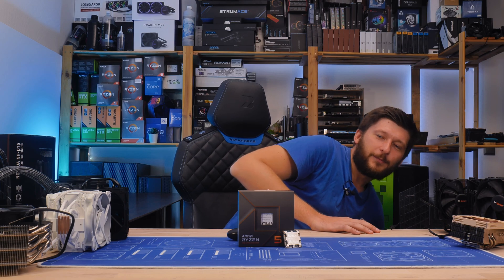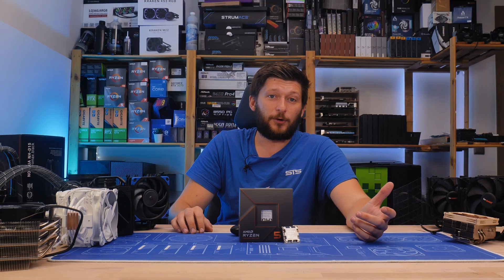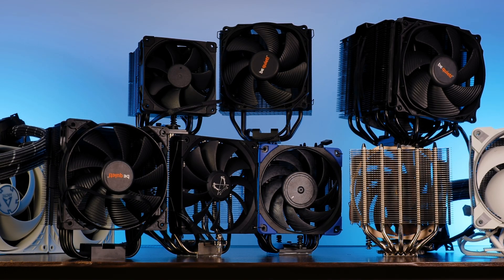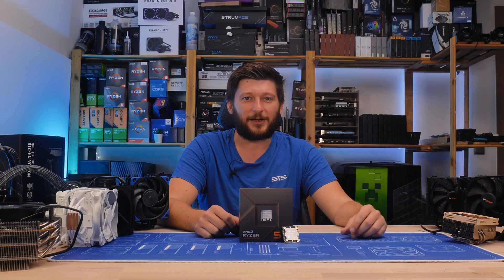At some point I kind of forgot my favorite cooler, the Noctua U12A — poor guy was standing on the floor. But now you know what you need to keep a 7600X cool. I hope you enjoyed the video. We also have a Discord server that's filling up well — links are in the description below. Thank you for watching and hope to see you in the next one. Bye-bye.